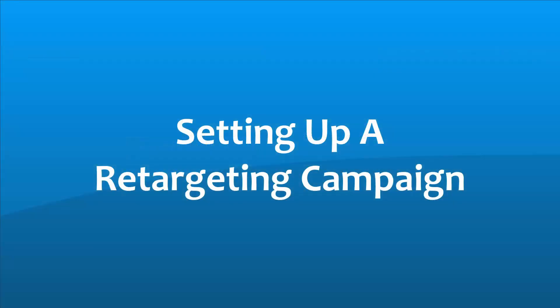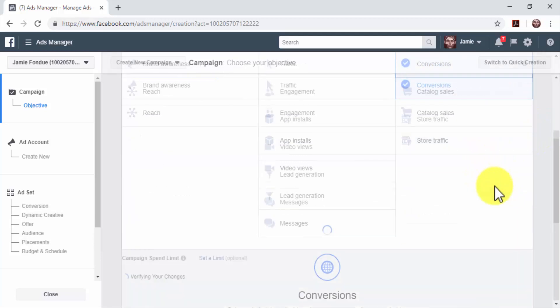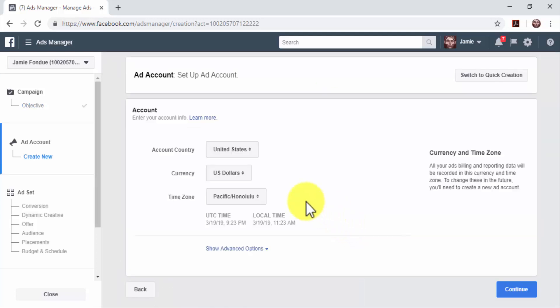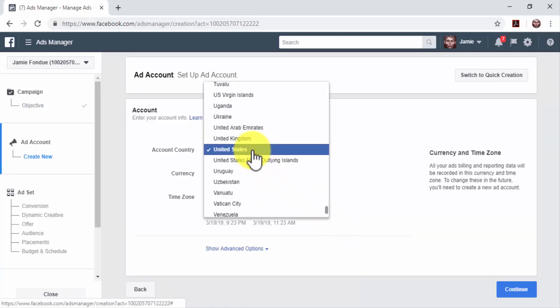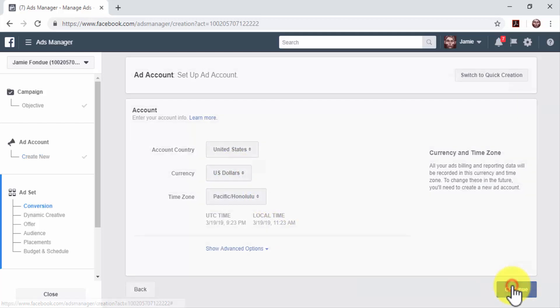Setting up a Retargeting Campaign: now you can start creating remarketing campaigns on Facebook. On the Campaign Creation page, select the Conversions Objective. Enter a name for your new remarketing campaign in the Campaign Name field, then click on Setup Ad Account. Select your account country, your currency, and your time zone. Click on Continue.